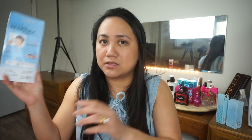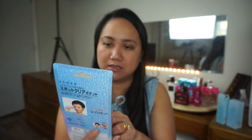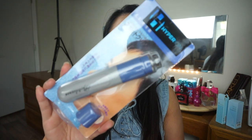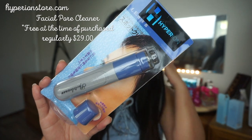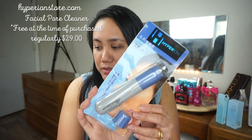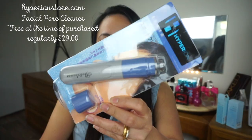I also bought this one from Amazon — I saw it on Facebook ads. I tried it and it was actually free, you only had to pay for shipping. I paid $3 for shipping from Hyperion.com. Right now it's $9.95 — it's a facial pore cleaner. I haven't tried it yet. I wanted to do a weird products video, so most of the products you'll see are for that video.